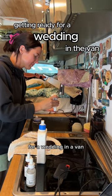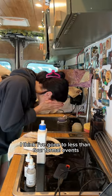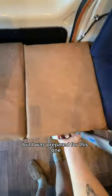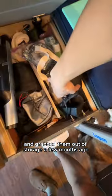Here's what it's like to get ready for a wedding in a van. For the past two years of living in here, I think I've gone to less than four formal events, so I don't always keep a curling iron and heels in here. But I was prepared for this one and grabbed them out of storage a few months ago.